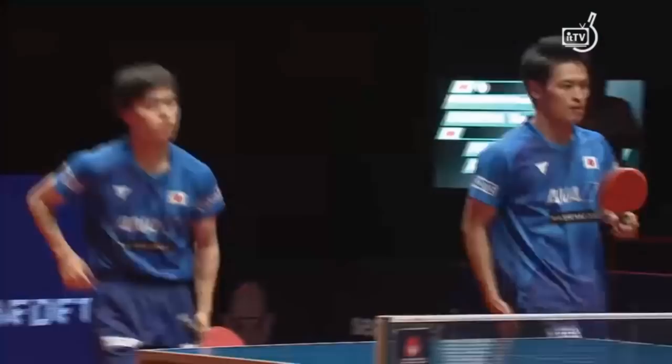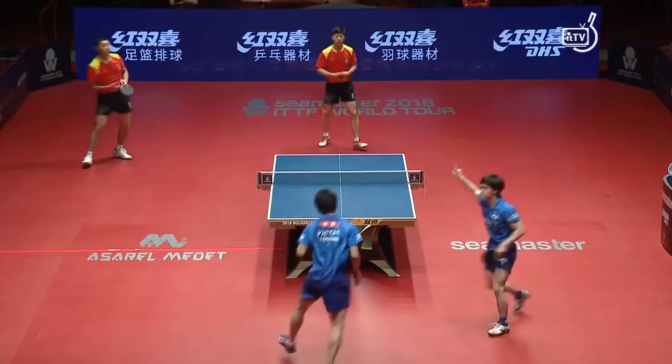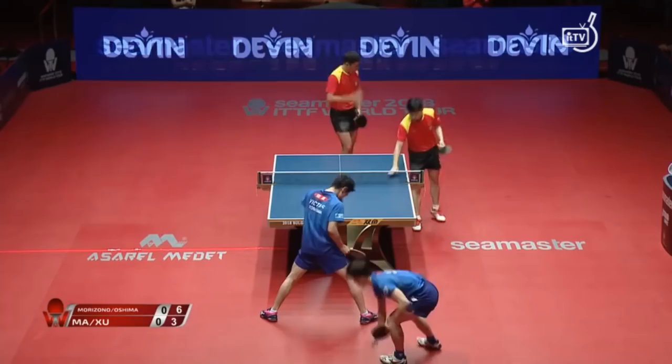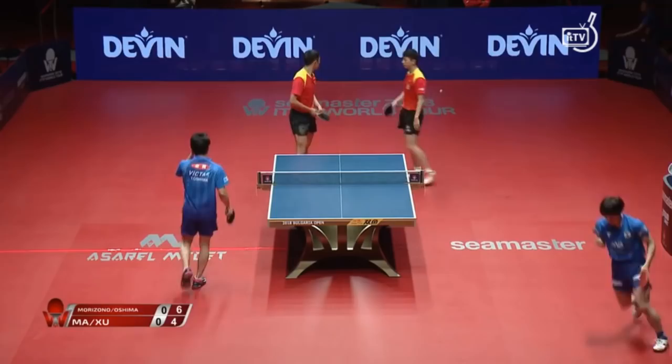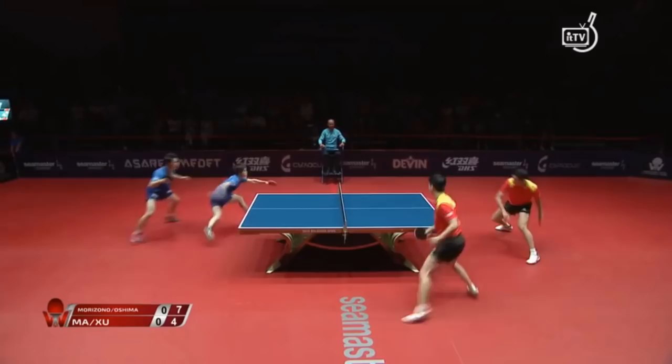Good placement there. Nice surprise here — the short ball. Rarely do we see that shot, but what a flick! He was way behind! Beautiful backhand attack.